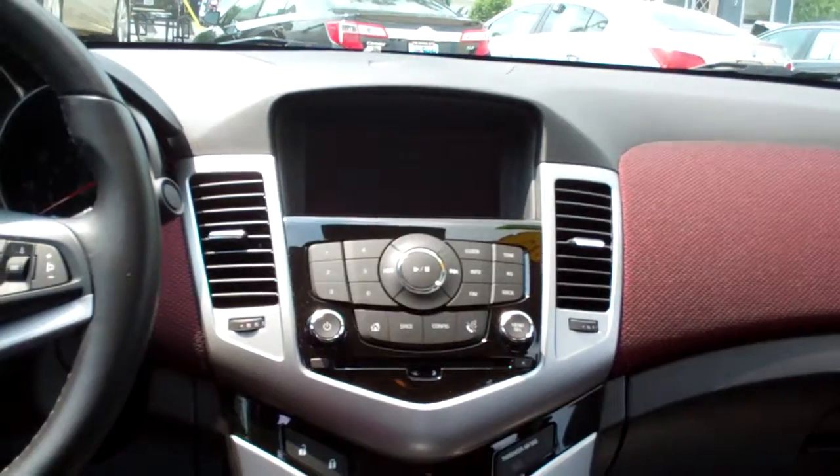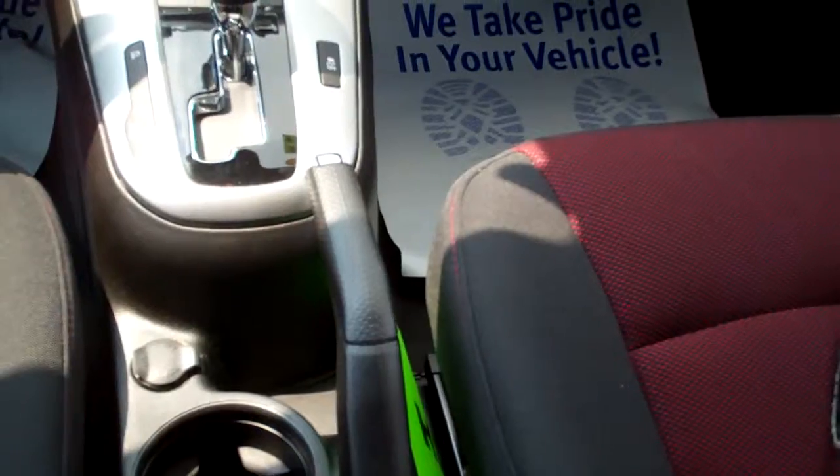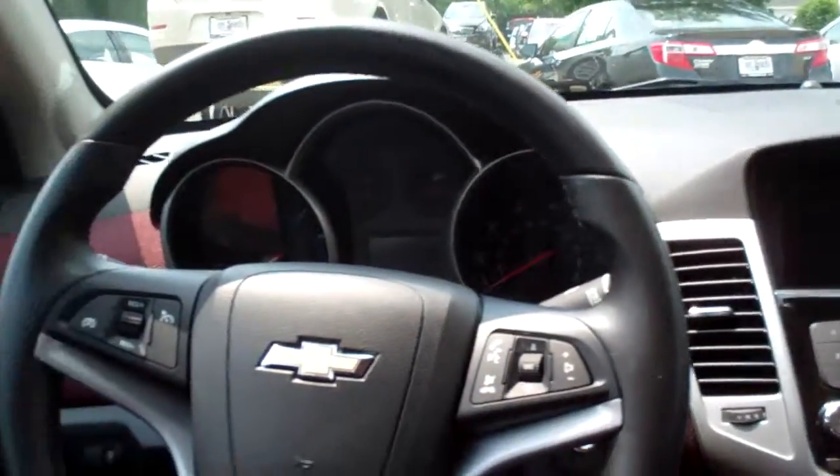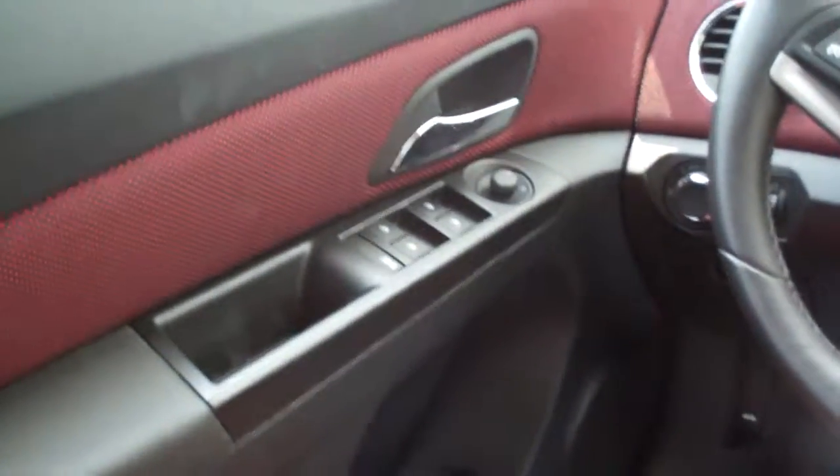AM, FM, CD, satellite radio. Automatic shift. There's your cup holders. Emergency brake. Radio and cruise control on the steering wheel along with Bluetooth control. Power windows, door locks, mirrors, power seat.